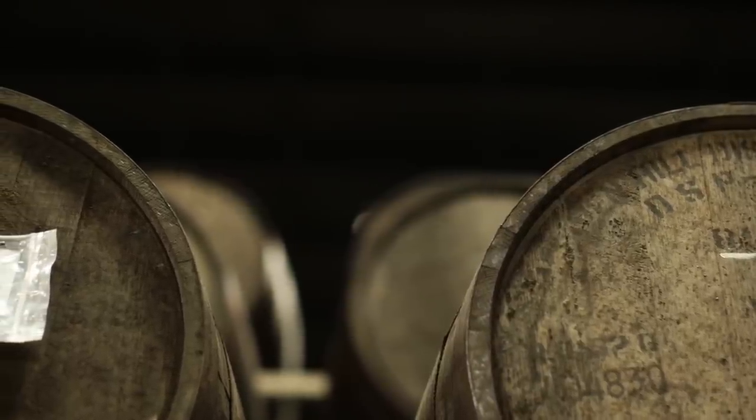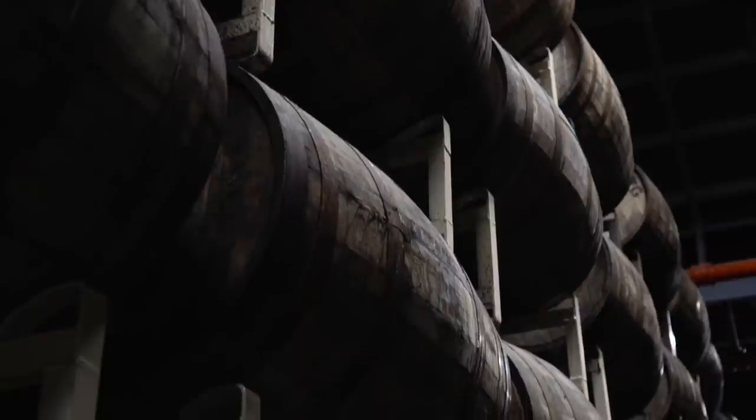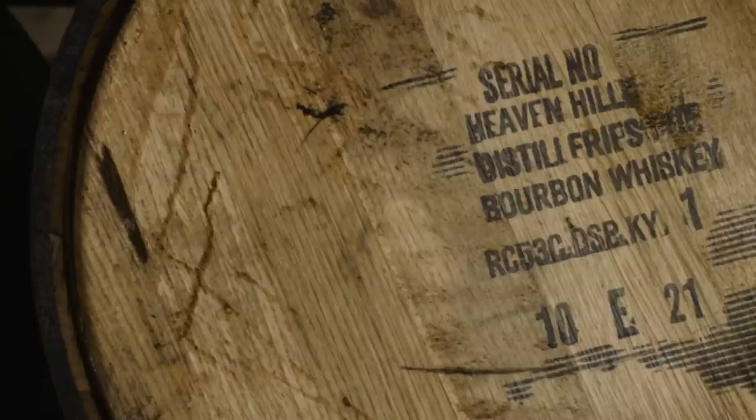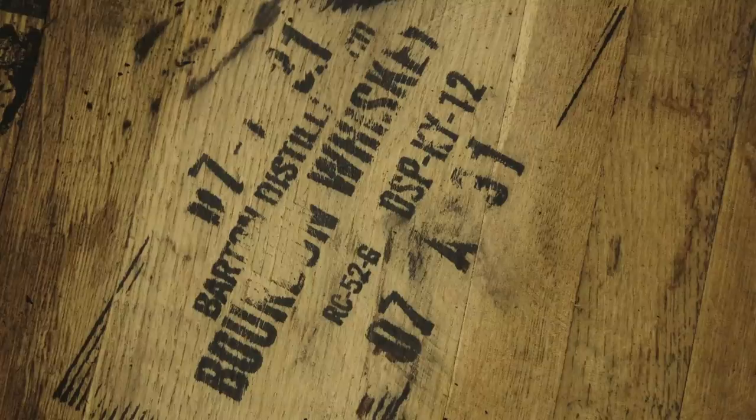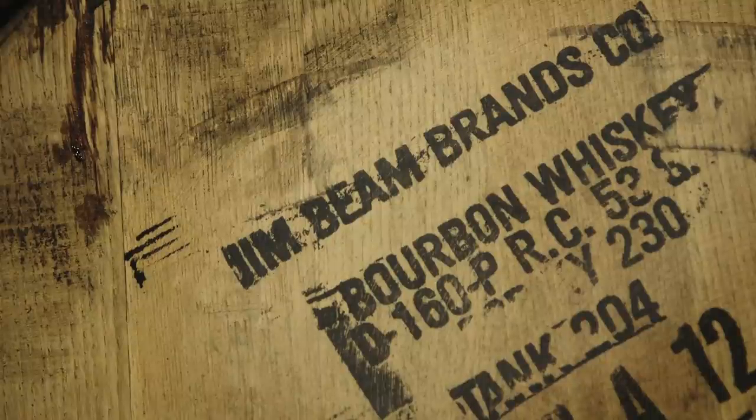You can't make Bourbon County Stout without bourbon barrels. We've got a certain specification: at least a barrel of eight years, and we think that makes the bourbon with the most character — they're tougher to get. It used to be we'd have all Heaven Hill barrels. Heaven Hill makes great Bourbon County Stout, but we've also got Buffalo Trace barrels, Barton barrels, and various Beam brands. They all make great Bourbon County Stout, but there are differences to each one.